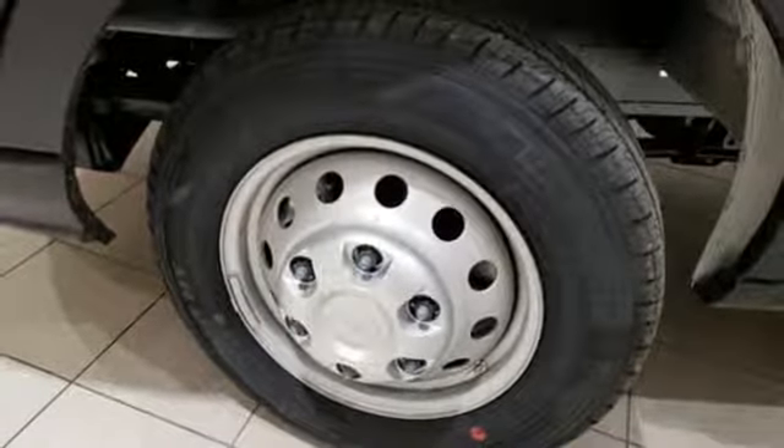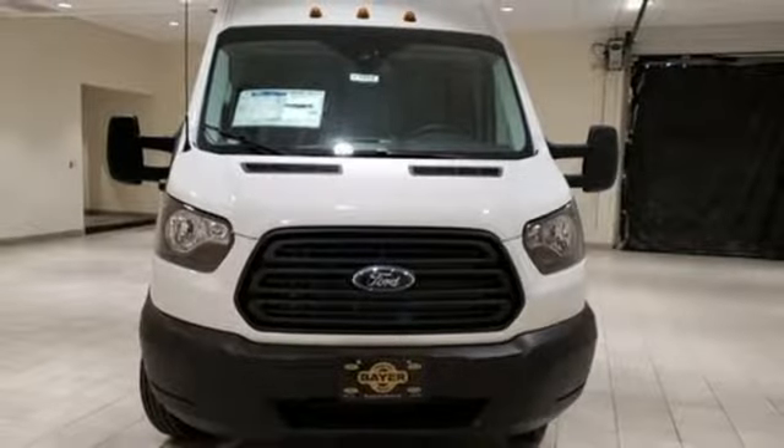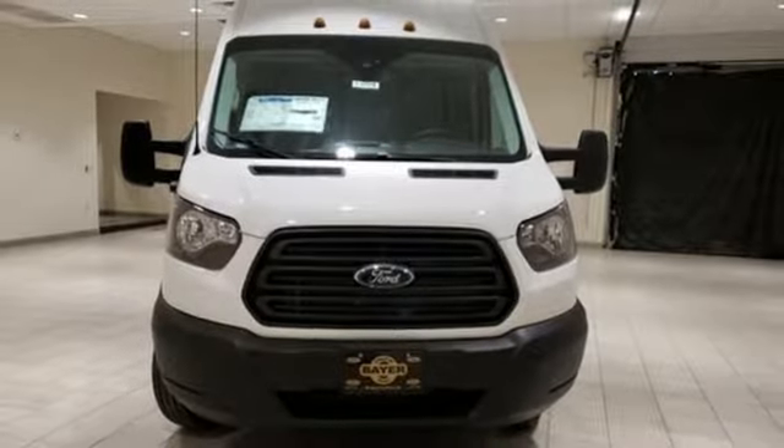Three 12-volt power outlets, manual telescoping steering column, twin-turbo V6 engine, trailer brake controller, and automatic transmission. See what it can do for you when you take it for a test drive.